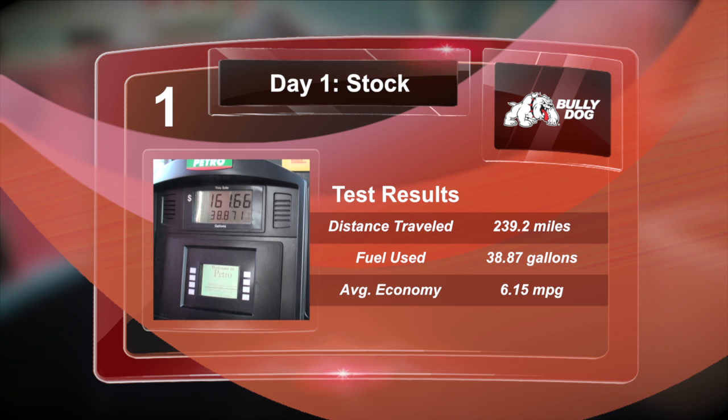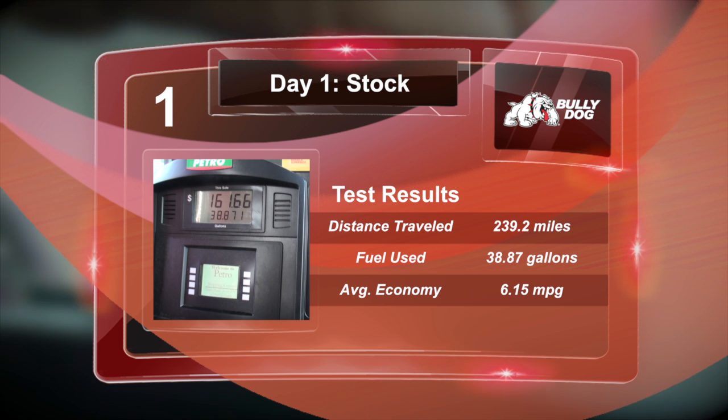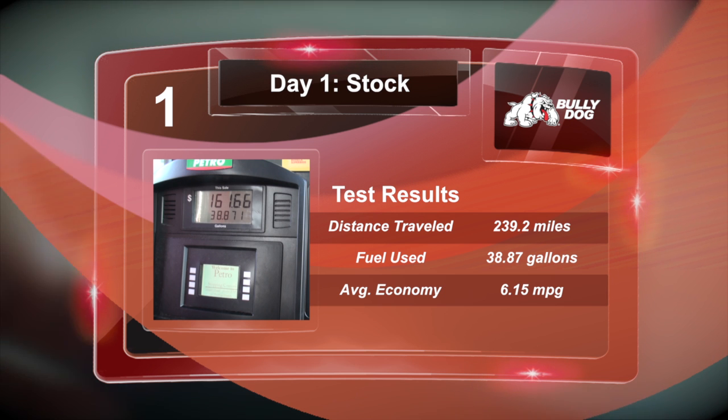After completing the first day driving the tractor with no Bully Dog tuning installed, we punched in the numbers to see how we did. Traveling 239.2 miles, we burned 38.87 gallons since we topped off in Ridgeway, netting us an average fuel economy of 6.15 miles per gallon.